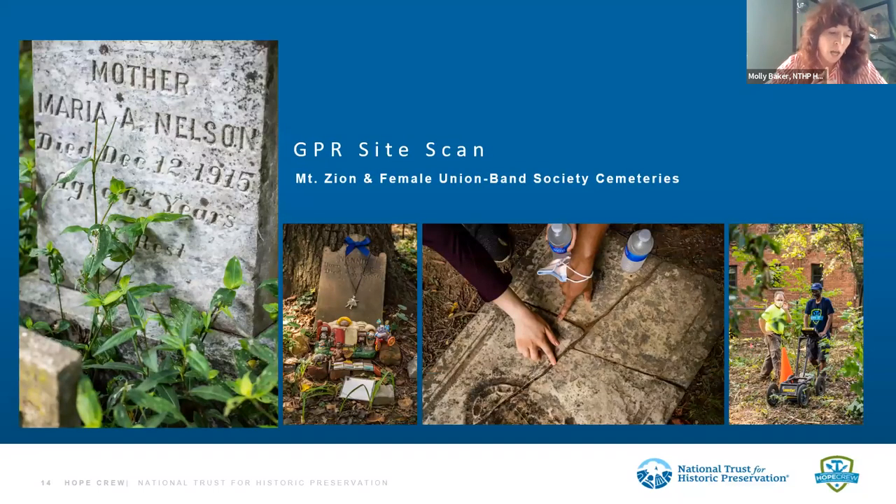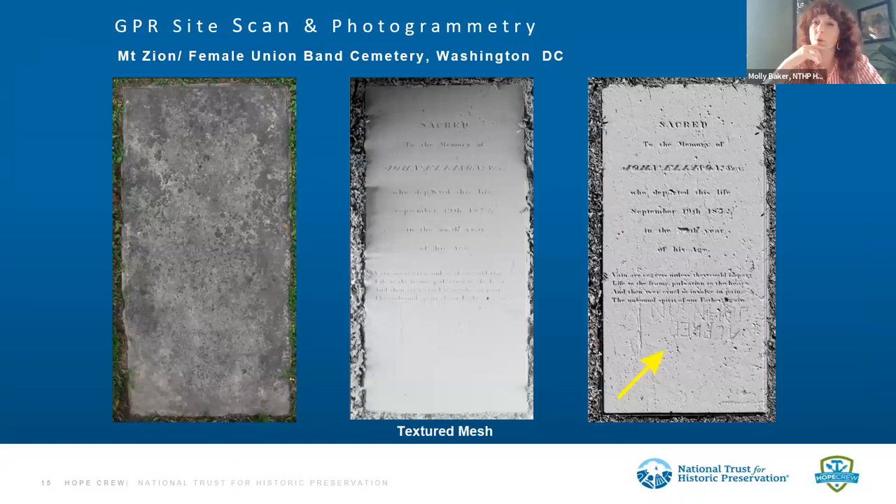At Mount Zion Female Band Cemetery, which had been neglected for many years with significant overgrowth, we worked with conservation corps participants to do additional clearing and identify missing graves. Through ground penetrating radar we mapped an area and found hundreds of missing grave markers and grave sites. We also incorporated a photogrammetry technique so that headstones that were illegible could be read — a really cool technique. An article in the chat talks more about how you can utilize these technologies at your own cemetery.